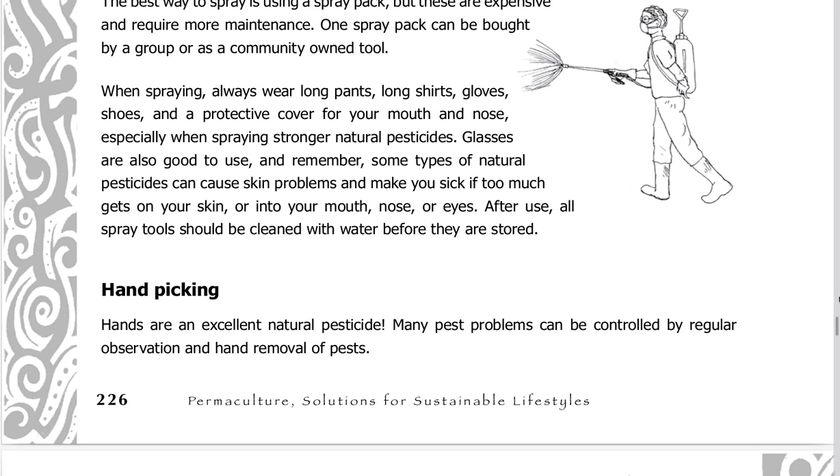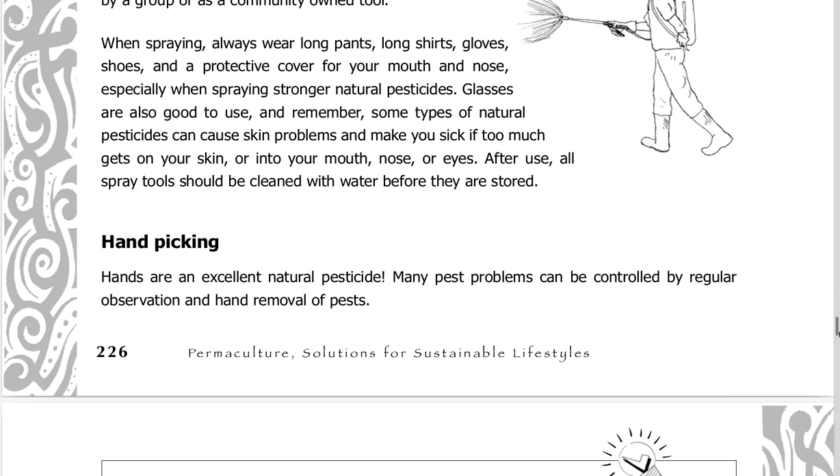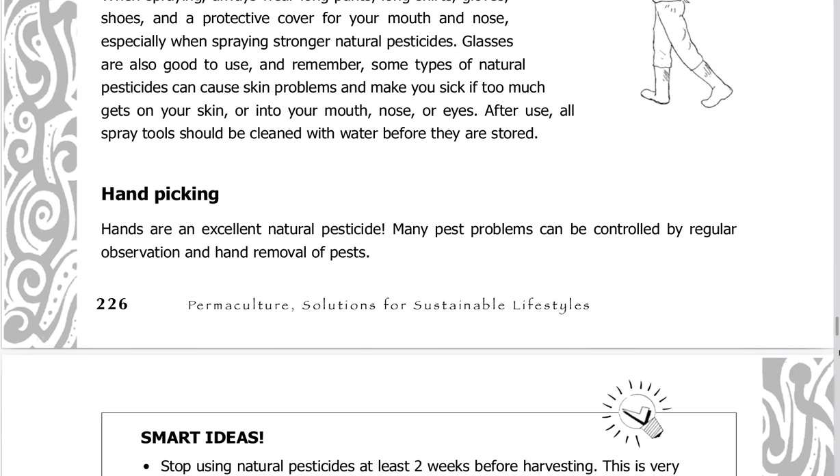Glasses are also good to use. Remember, some types of natural pesticides can cause skin problems and make you sick if too much gets on your skin or into your mouth, nose, or eyes. After use, all spray tools should be cleaned with water before they are stored.